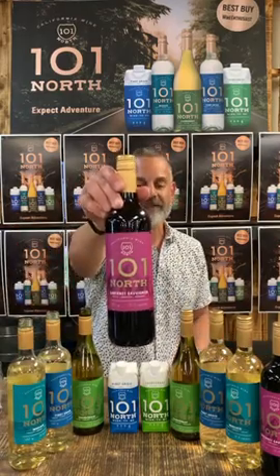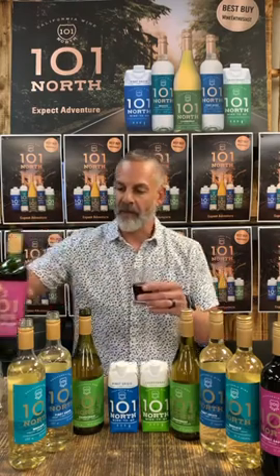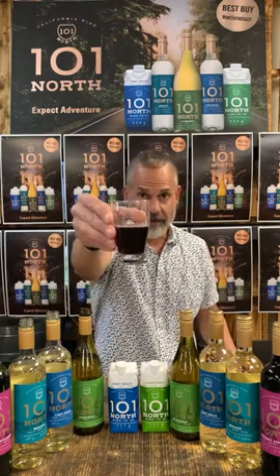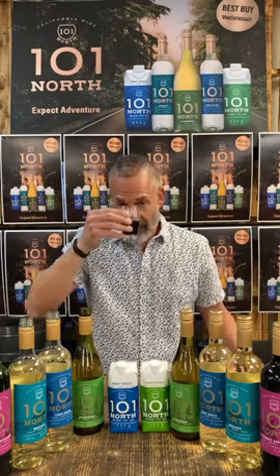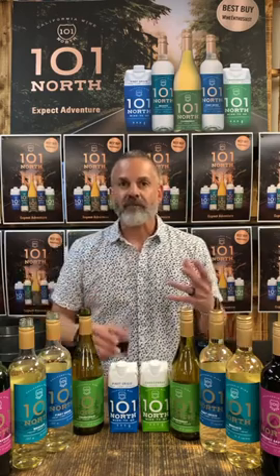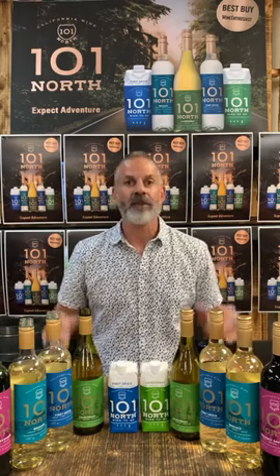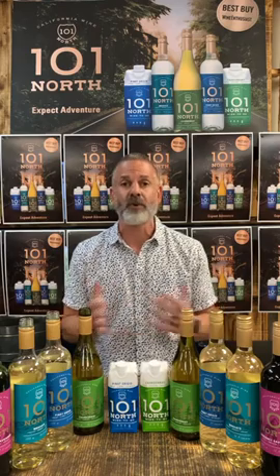Here's the Cabernet. Look at this color — beautiful, rich color right there. I definitely smell some red cherries. Tasting it — some red cherries, some rich blackberry, and a toasted oak finish. No wonder this category — the approachable, affordable price point category for wines — is rising big time. This is really premium quality wine that you don't have to spend a lot of money for.